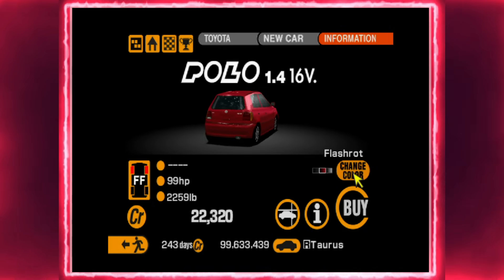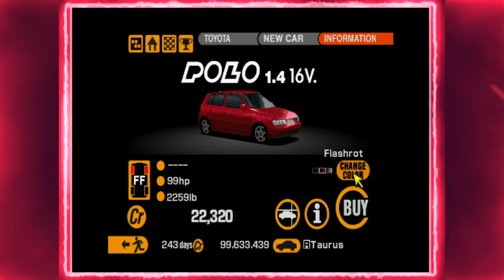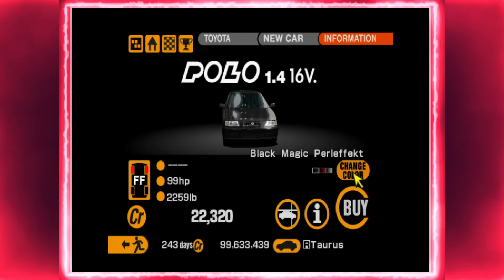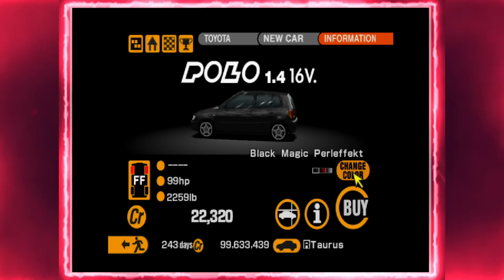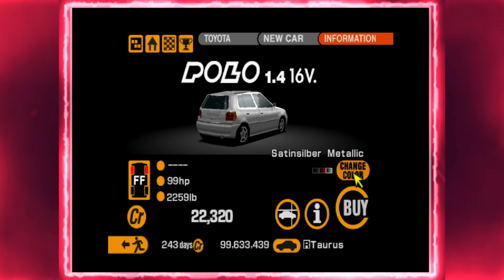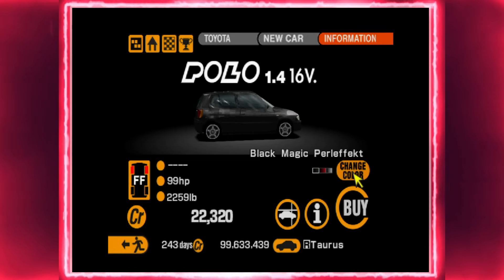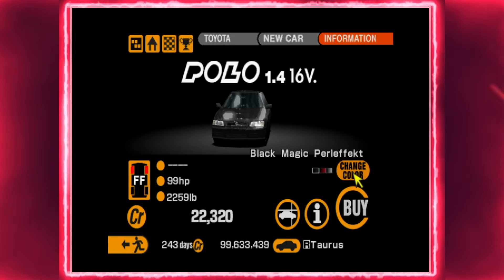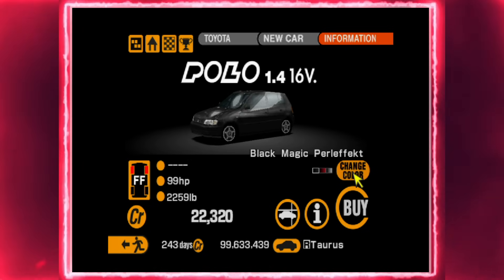As you can see above the car, it has its own nameplate and it's also available in three colors, all spelled somewhat in German. They are Satin Silver Metallic, Flash Rot, and Black Magic Pearl Effect. Interestingly, you can also purchase upgrades for this car once you buy the Polo.